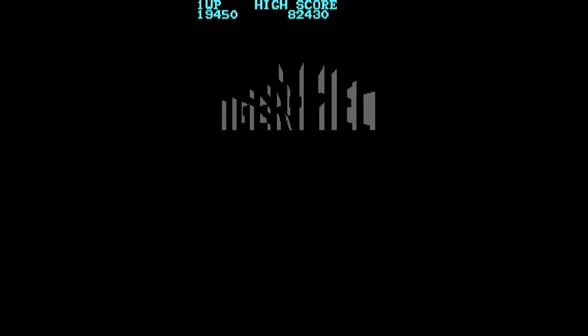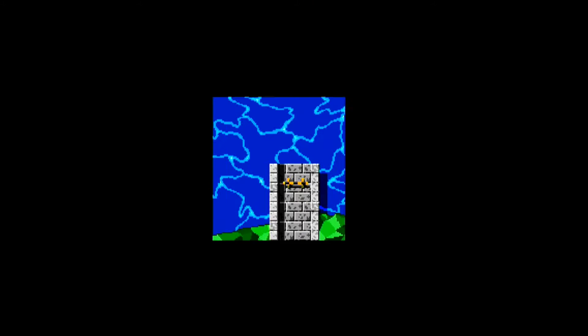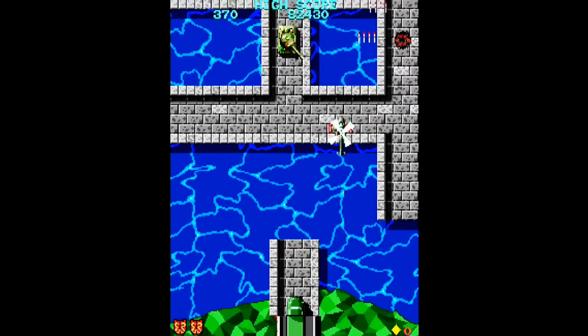Tiger Heli is a top-down playing shooter on the i-Arcade store. It costs $7.99 and is ranked 149. This game, which was made in 1985, was the first shooter that Toplin made. It's also the first game that ever had screen-clearing bombs.